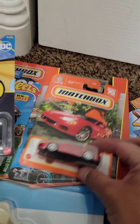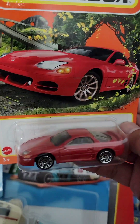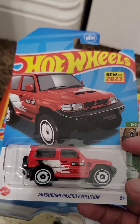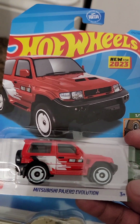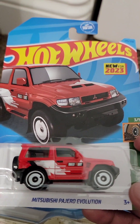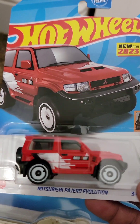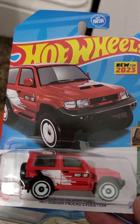Then this Mitsubishi 3000GT '94 — I think I found this one at Target and it was the only one. I'd like to get a couple more to help out some friends. It's the Pajero — I don't know if we get the Pajero in the States, but in the Philippines they have the Pajero, and probably in other parts of Asia too, so that's really cool.